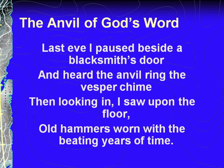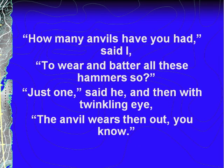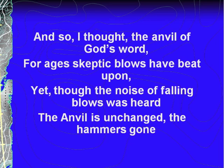When I was a child, my mom had a book that had this poem in it. I loved it long before I became interested in archaeology. It's called 'The Anvil of God's Word' by John Clifford. He writes: 'Last night I paused beside a blacksmith's door and heard the anvil ring the vesper chime. Then looking in, I saw upon the floor old hammers worn with the beating years of time. How many anvils have you had, said I, to wear and batter all these hammers so? Just one, said he, and then with twinkling eye, the anvil wears them out, you know.' And so I thought: the anvil of God's Word for ages, skeptic blows have beat upon. Yet though the noise of falling blows was heard, the anvil is unchanged, the hammer's gone.